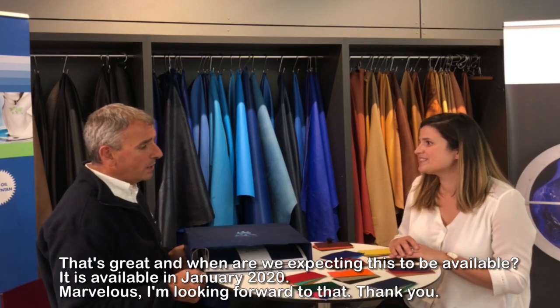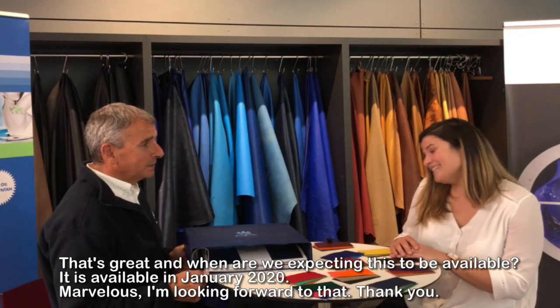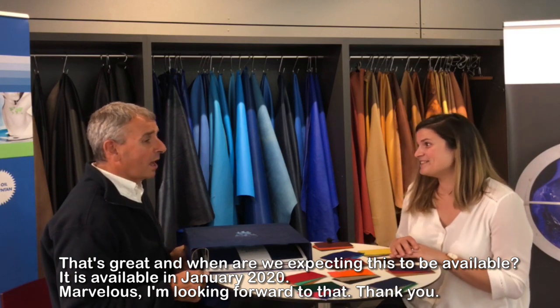Great. And when are we expecting this to be available? In January. Marvellous, I'm looking forward to that.